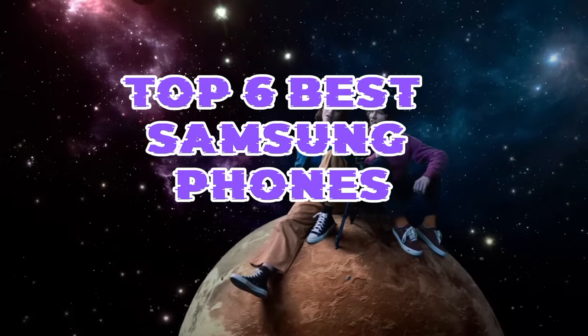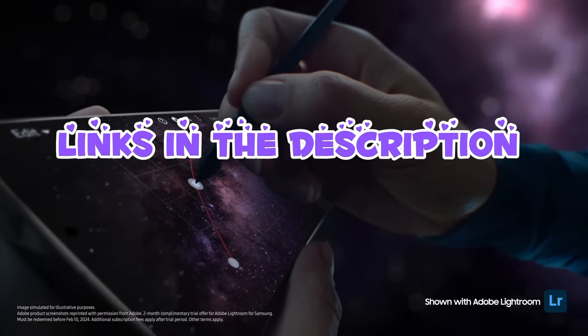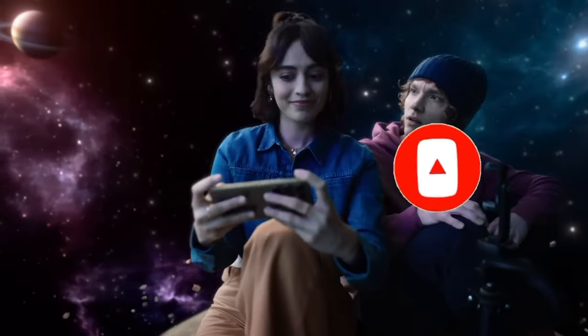That's all for the Top 6 Best Samsung Phones. The links of all products are given in the description, updated for the best prices. Subscribe to our channel for more videos. We'll meet in the next video — till then, take care. Bye.